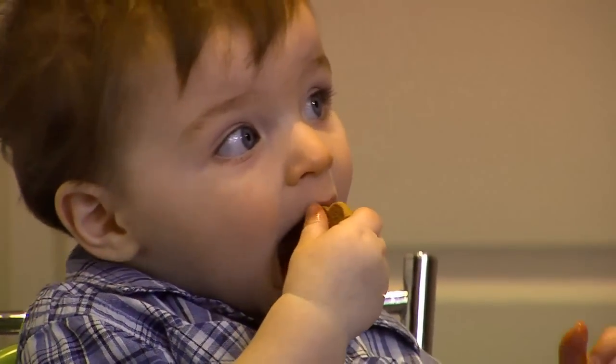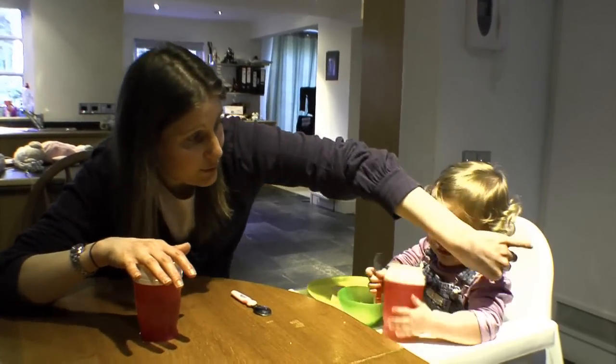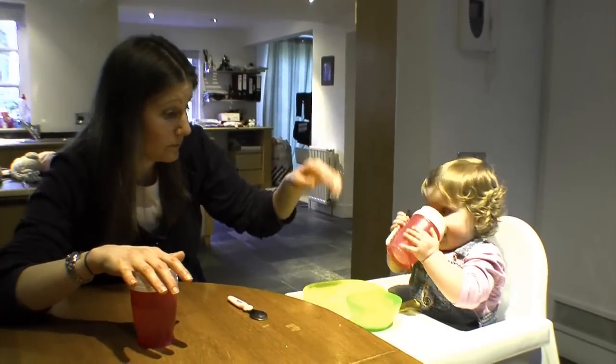Aside from breast milk or formula, water is the most suitable drink for your baby. Fizzy drinks, tea and coffee should be avoided altogether.